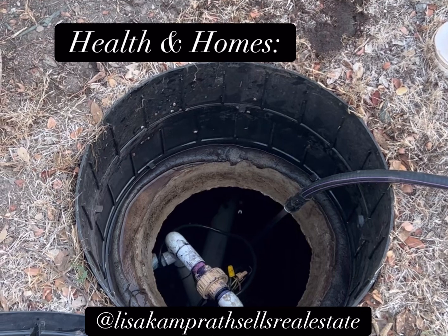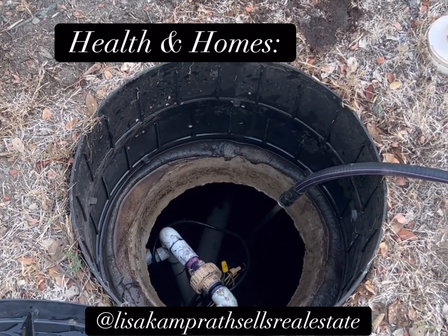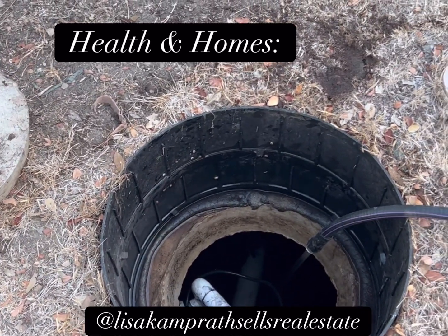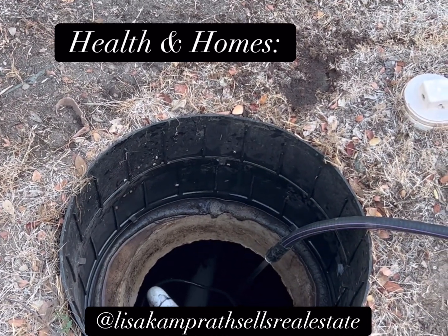How do you know what a quarter full looks like and what a half full looks like? This looks like the water that's on the notes, and I agree, but I have no idea what that means. Again, this looks like it's in a healthy situation.